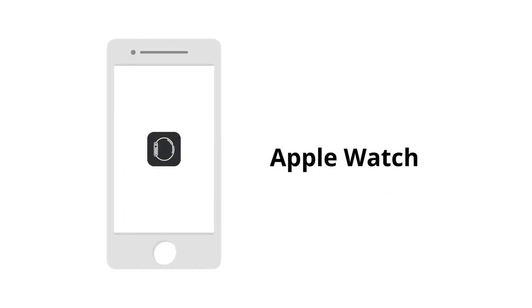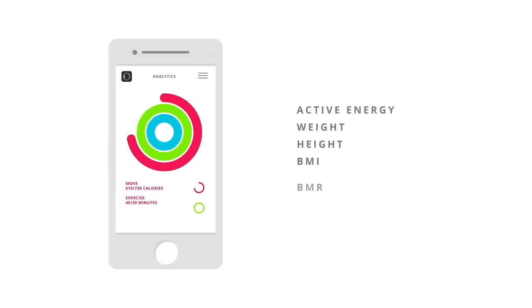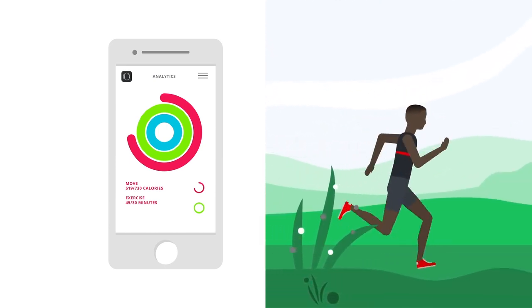Apple Watch: MyZone can share key metrics with your health app — things like active energy, weight, height, BMI, BMR, body fat, and more. Leverage the technology and take your fitness tracking to the next level.